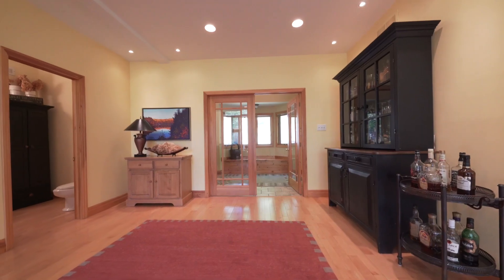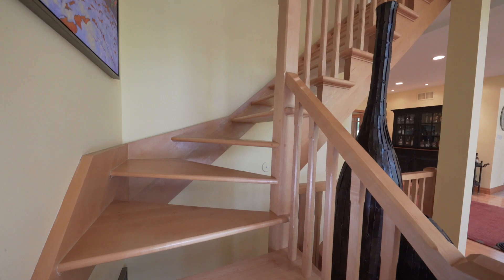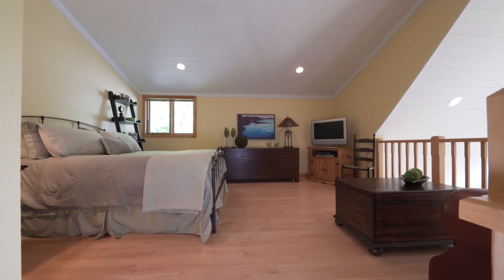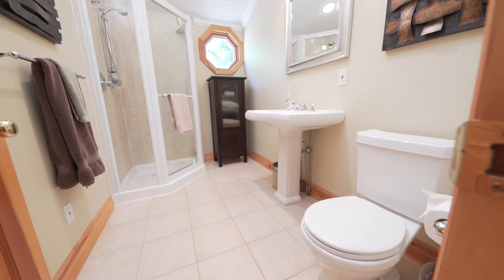Rounding out the main living level is the large foyer with two-piece powder room. A second floor loft with cathedral ceilings acts as an additional bedroom and has its own ensuite bath with ceramic tile flooring and shower surround.